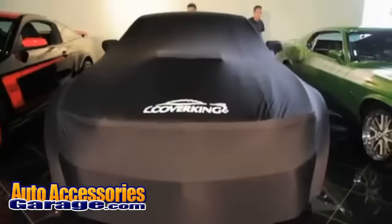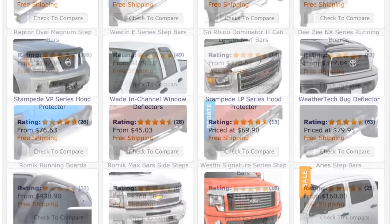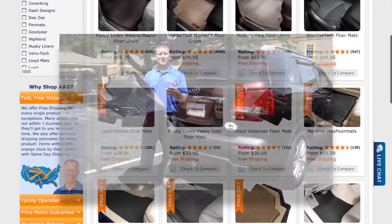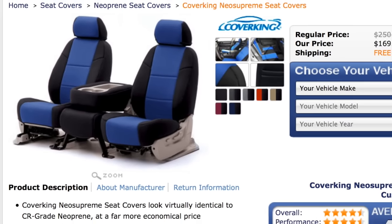We have an unbeatable selection of exterior accessories, from car covers to deflectors, to running boards and tonneau covers. Additionally, our wide selection of floor mats and seat covers means a stylish interior is just a few clicks away.